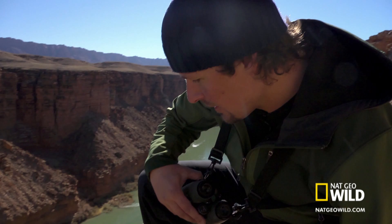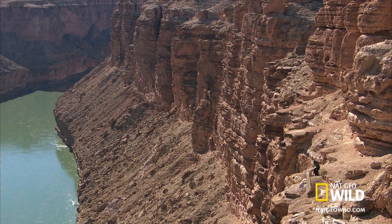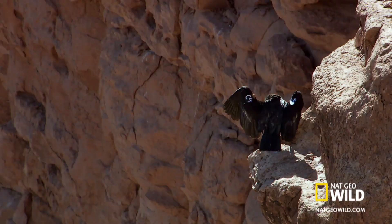Now, a short distance from the edge, I'm on the perfect viewing platform. And as I scan the rock below, I search for the slightest movement — a flap of feathers, that signature unfurling of the longest wings in North America.